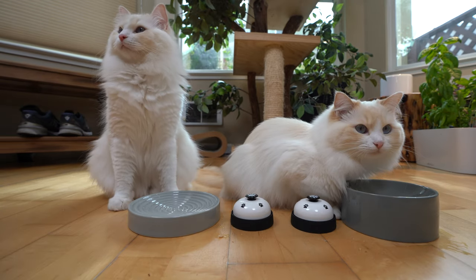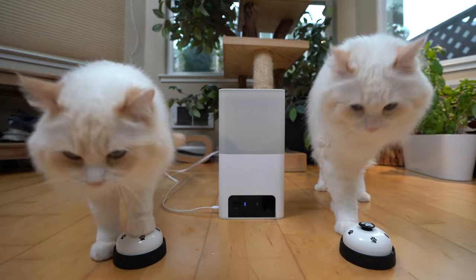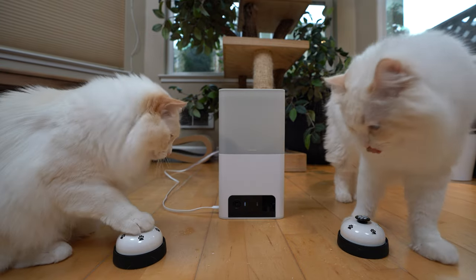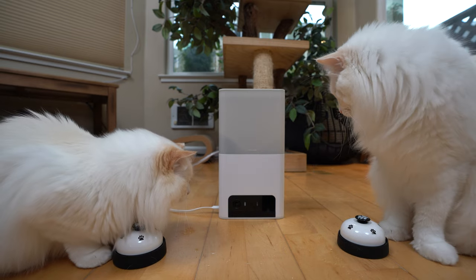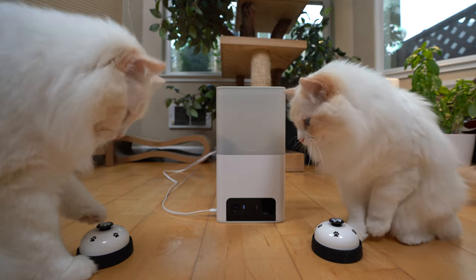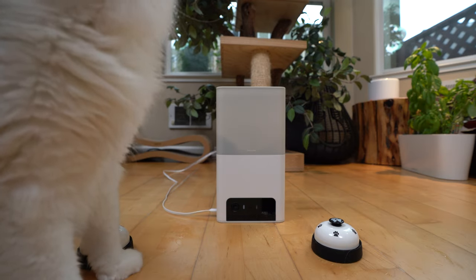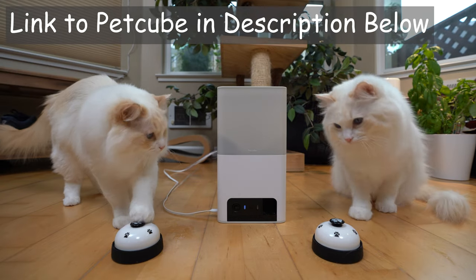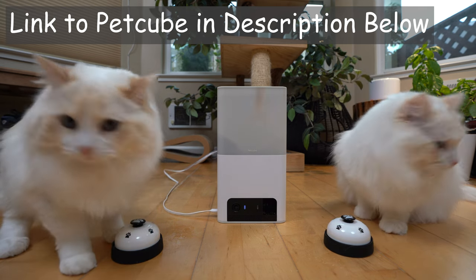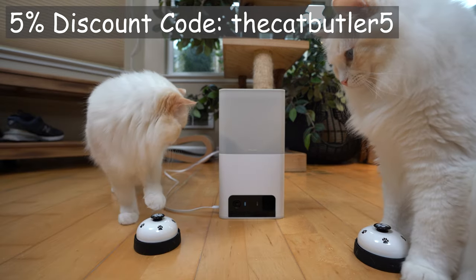We did it, Teemo and Aria! Now let's see if Teemo and Aria will ring the bell together and get Petcube to dispense a treat. Perfect. Last tip: hide the bell when you're done so your cats do not keep ringing it. And if you need to stay in touch with your cat when you're not home, don't forget to check out the Petcube camera in the description below. Use the code THECATBUTLER5 for an additional 5% off at checkout.